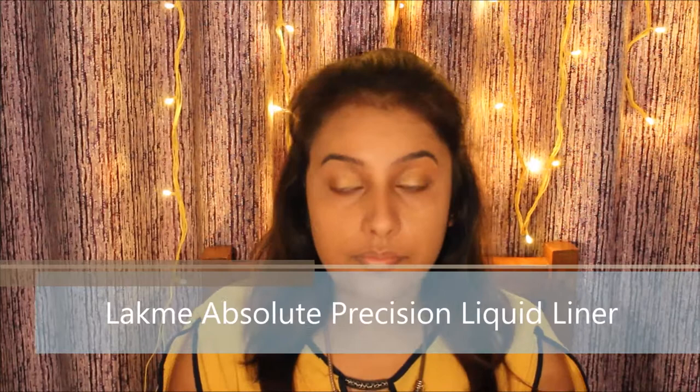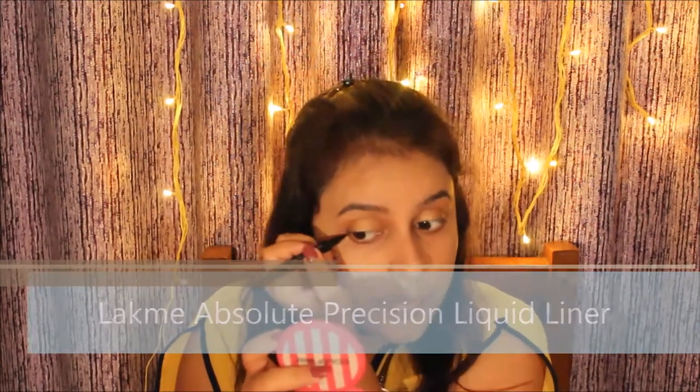I'm using the Lakme Absolute Precision Liquid Liner. This is like a sketch pen which is highly pigmented and it's easier to draw patterns without creating a mess. I want a dramatic look, so I'm applying it in a winged style.